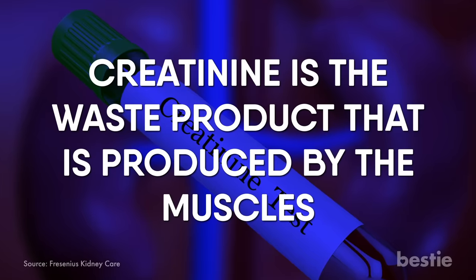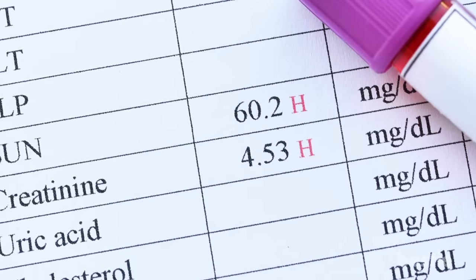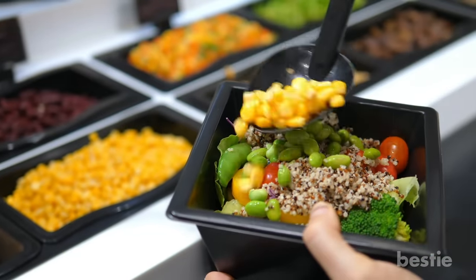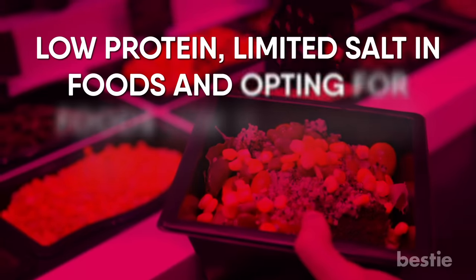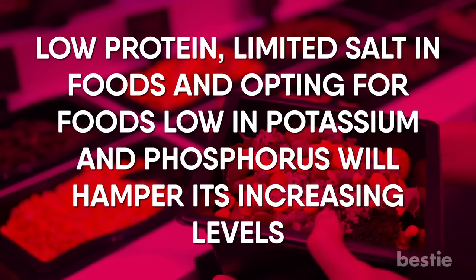Creatinine is the waste product produced by the muscles. Normally, this waste is removed through the kidneys. High creatinine levels won't be directly harmful, but they can be indicative of underlying health conditions related to kidneys. A proper diet helps in bringing down creatinine surges — low protein, limited salt in foods, and opting for foods low in potassium and phosphorus will hamper its increasing levels.